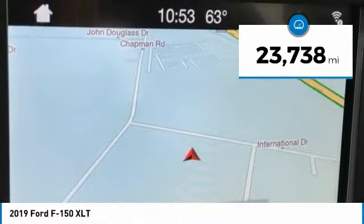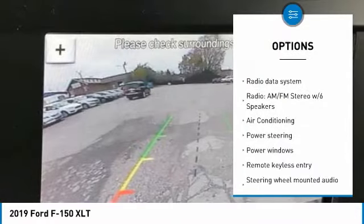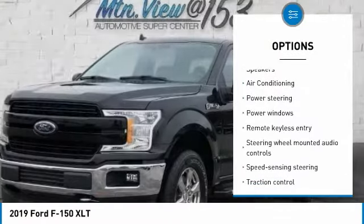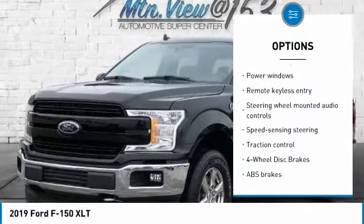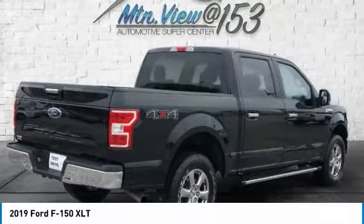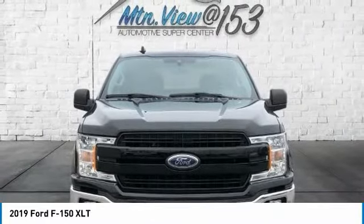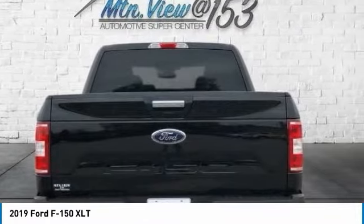10-speed automatic 4WD, ABS brakes, compass, electronic stability control, emergency communication system, illuminated entry, low tire pressure warning, remote keyless entry, traction control.